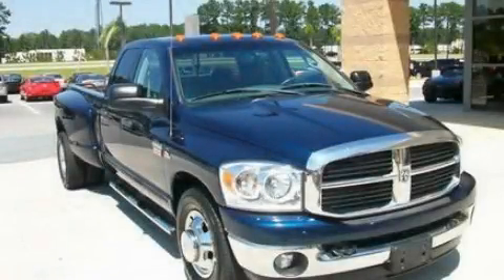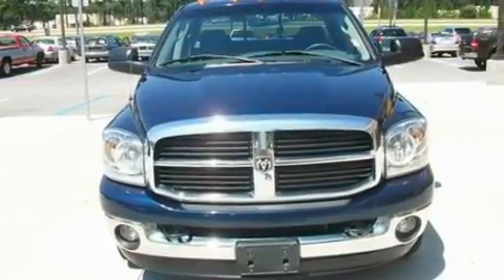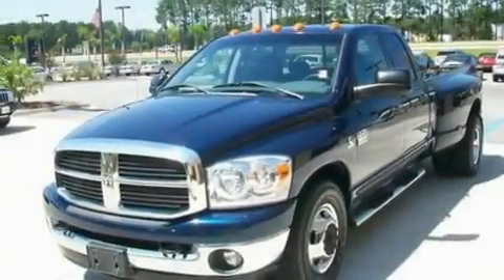This is a 2007 Dodge Ram 3500. It has what you need for work as well as what you want for play. It has a six-cylinder engine and an automatic transmission.